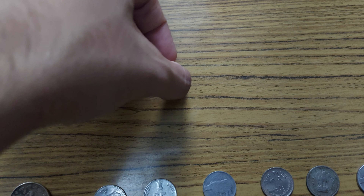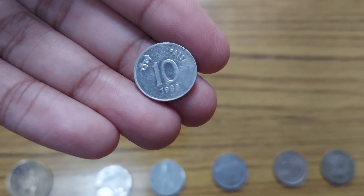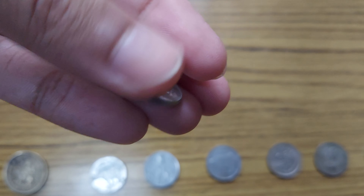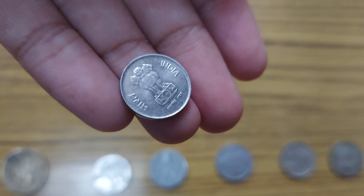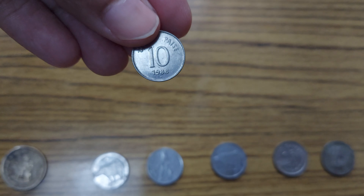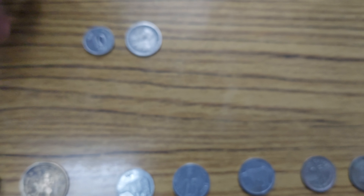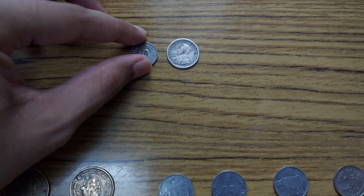Then I have this very interesting coin — I think this is the tiniest of them all. This is a ten paise coin made in 1988 in India. It's even smaller than the rupee coin — check that out.